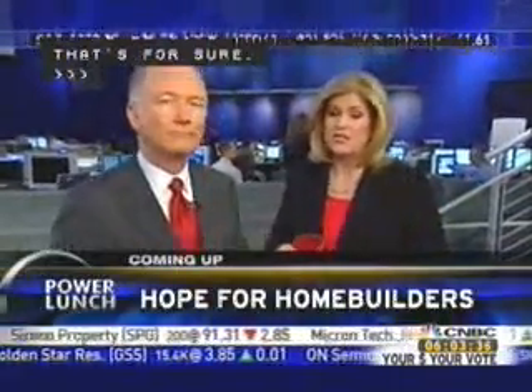Up next, needless to say, it's been a tough day for the bulls — we're checking the markets and still down triple digits.